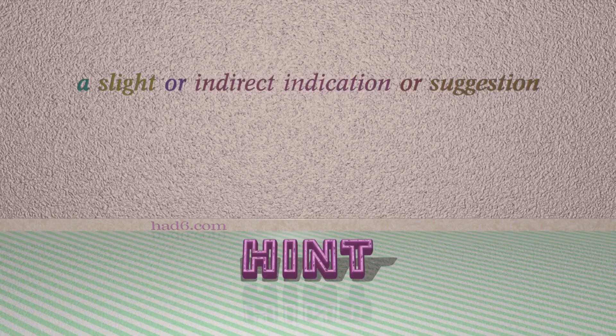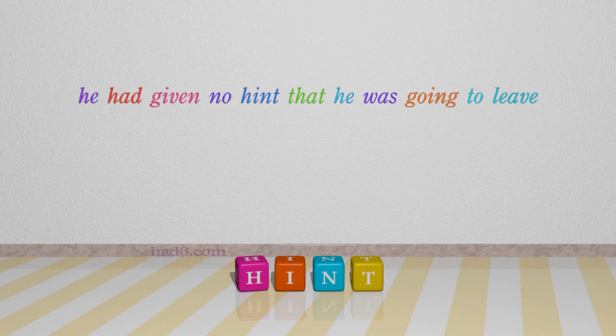Number 7: Hint. Which means a slight or indirect indication or suggestion. For example: He had given no hint that he was going to leave.